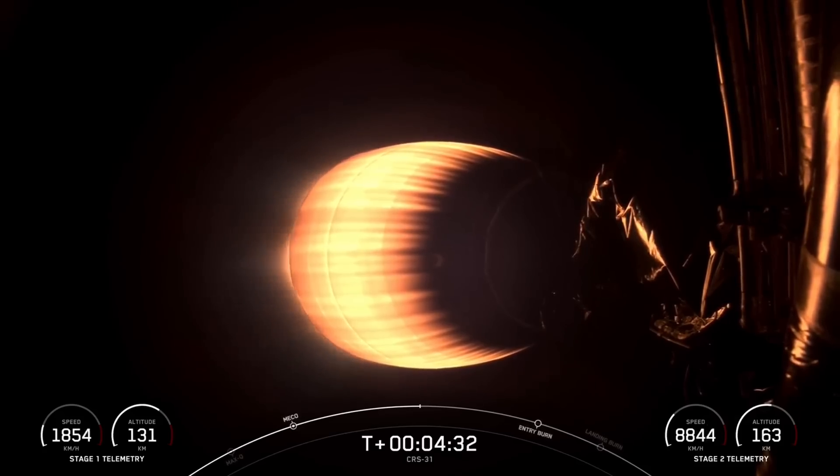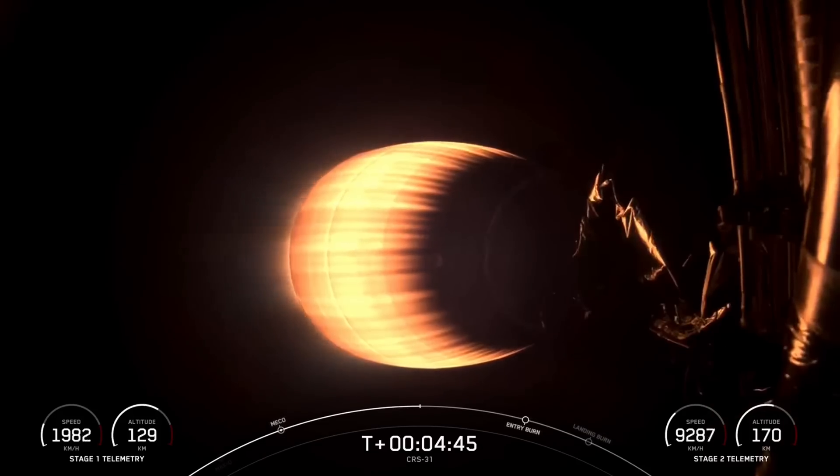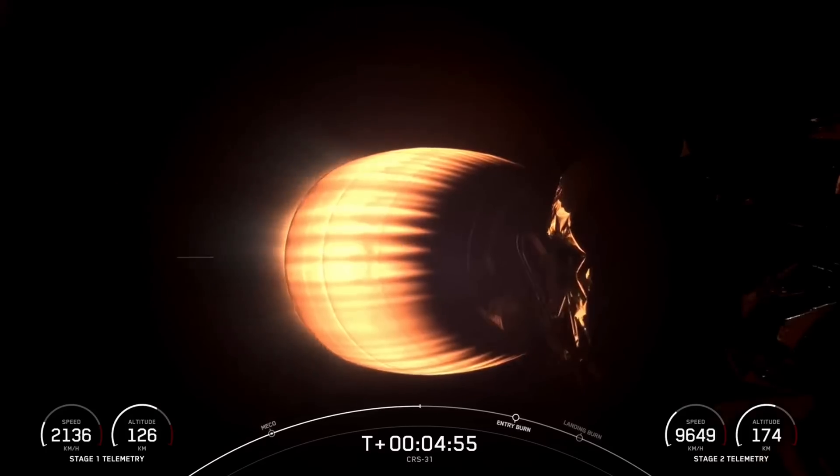Vehicles are on a nominal trajectory. And for that entry burn, we will relight three of the nine M1D engines, starting with the center E9 engine, followed shortly after by the E1 and E5 engines, which are on either side of it. This burn will slow the vehicle down as it passes back into the Earth's atmosphere. The reason we need to perform this entry burn is to slow down and reduce re-entry forces, which helps us to recover and reuse the first stage.